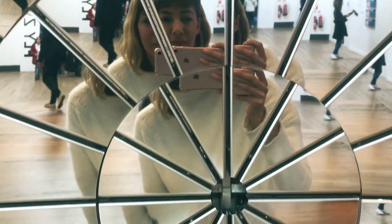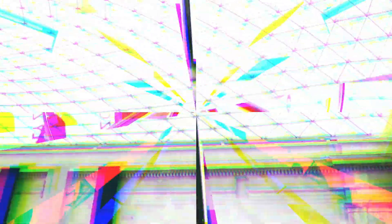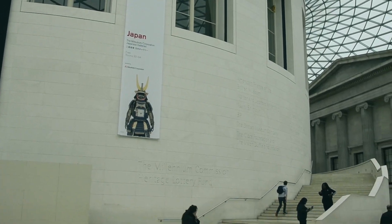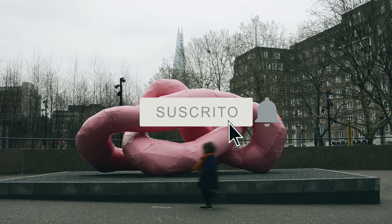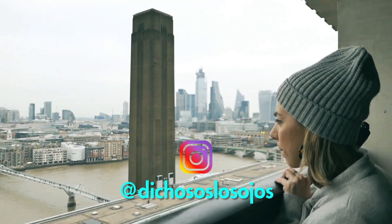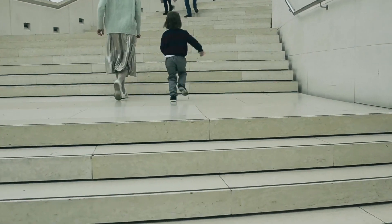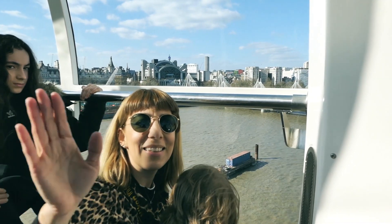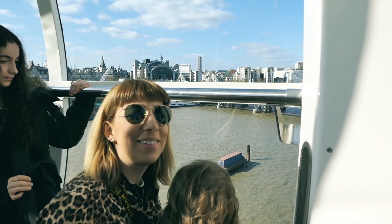Espero que les haya gustado muchísimo estas propuestas para disfrutar con niños en Londres. Suscríbete a nuestro canal y activa la campanita. Déjanos tu like si te ha gustado y en los comentarios cuéntanos qué otras propuestas tienes para visitar esta hermosa ciudad con niños. Recuerden que lo mejor siempre está por venir. ¡Hasta el próximo vídeo!